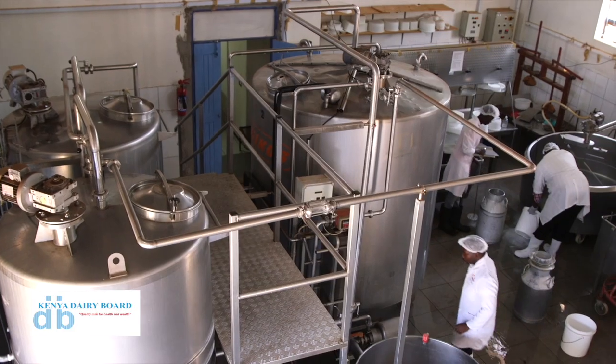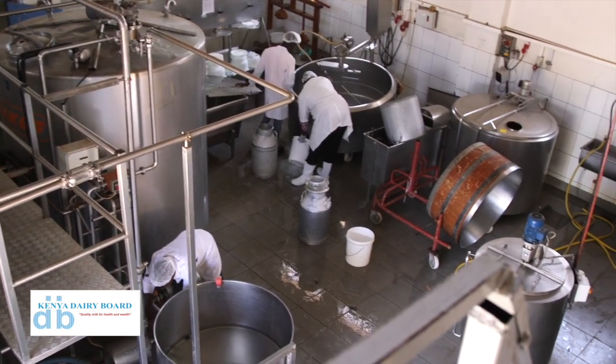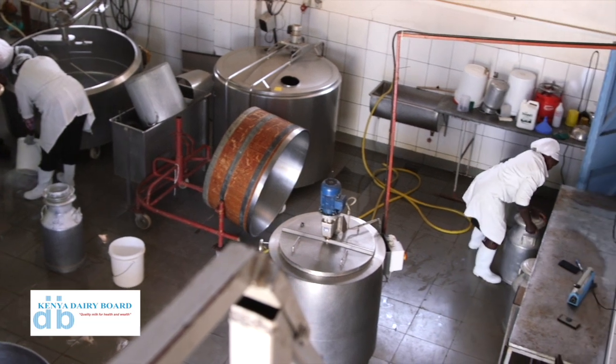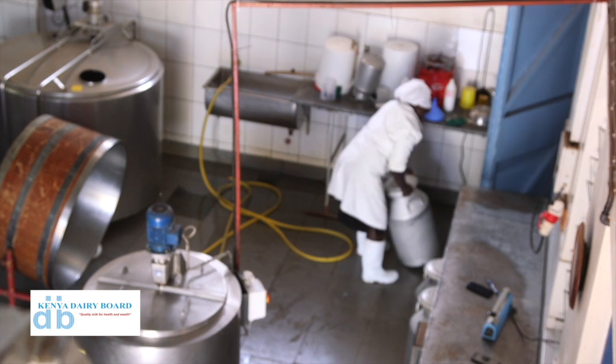My name is Stanley Alovisia, and I'm the production manager at this farm. Baraka Farm Cheese Factory is a factory where we are producing milk. We are making yogurt, mala, and cheese. At the same time, we are collecting milk from other farmers — it's also a collection center.